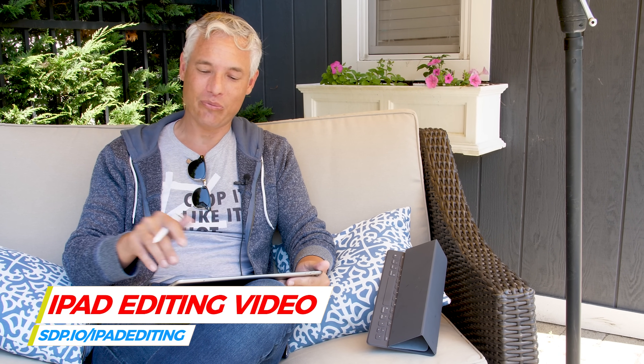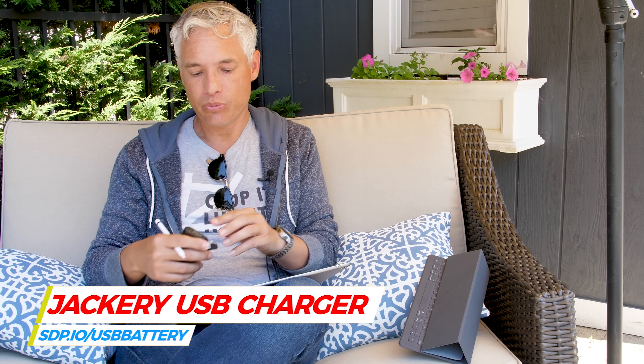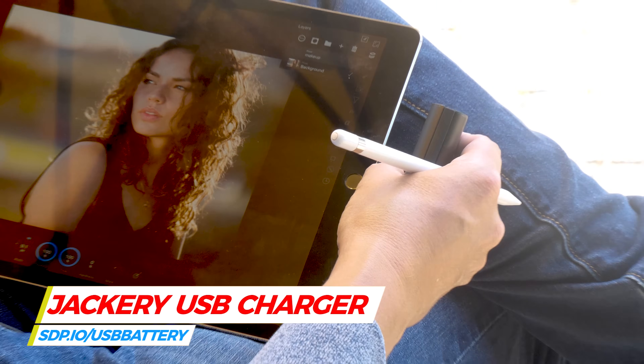We also shoot 4K 60p video with a GH5 and I've been loading that in here and doing video editing with different apps — that works just great; I'll follow up with another video on that. One more minor thing: when traveling, even small laptops have a big ugly power brick, but the iPad Pro is USB-powered. Most airplanes nowadays have a USB charging outlet so I can charge it on the plane, from my car, or from one of these little battery packs on the go. Never having to worry about power just makes a big difference in my workflow.